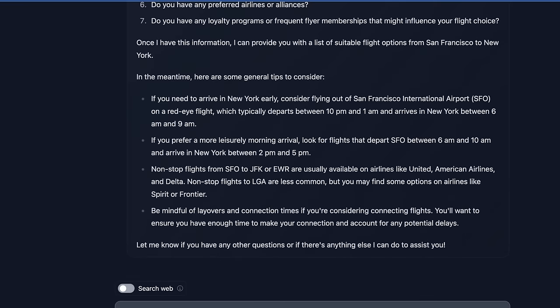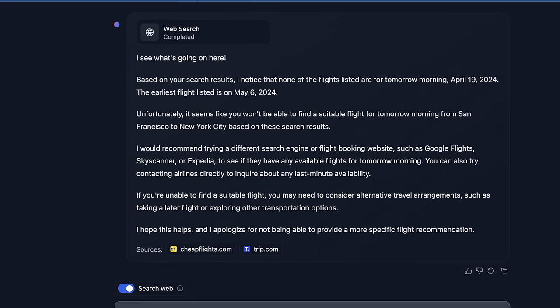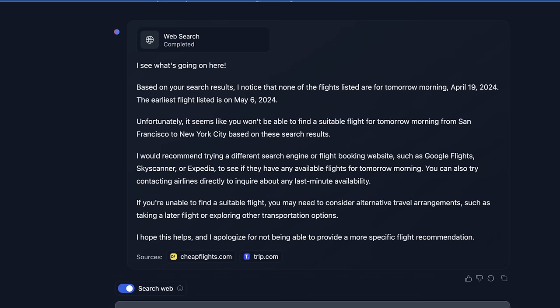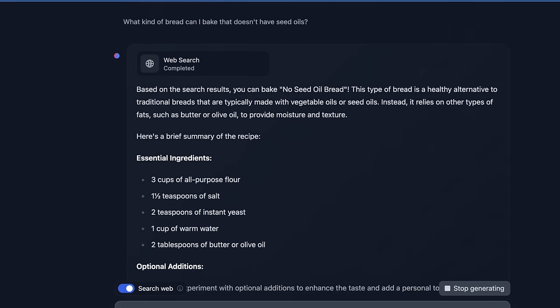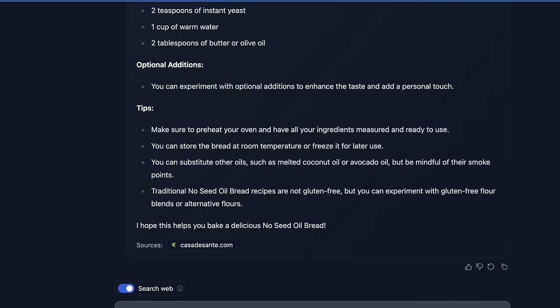There's also an option to allow it to use the web, so we tried again with some extra information. It struggled a little bit — probably more so with their scraping infrastructure — but it said based on search results it noticed that none of the flights listed are for tomorrow, April 19th, 2024. So it's assuming we're doing something tomorrow, which is actually something a lot of these assistant models kind of miss. Then I asked what kind of bread I can bake that doesn't have seed oils. It gave us the source and just a recipe, which isn't bad.